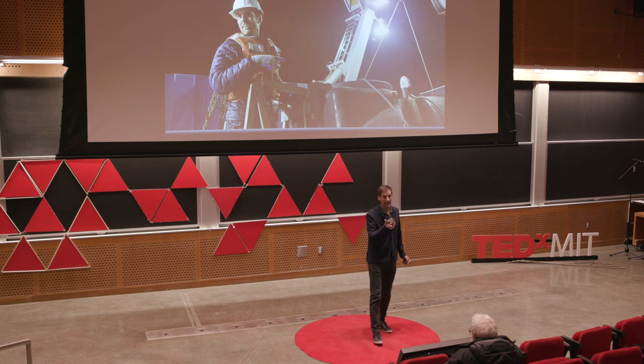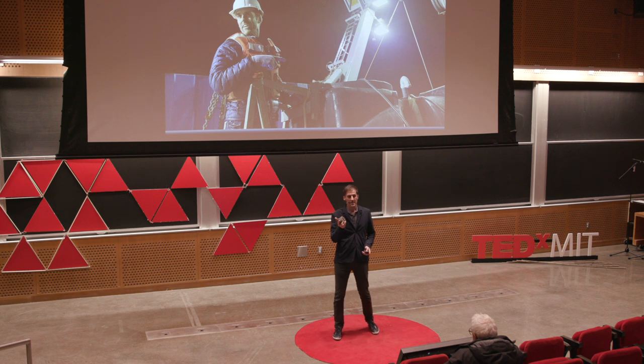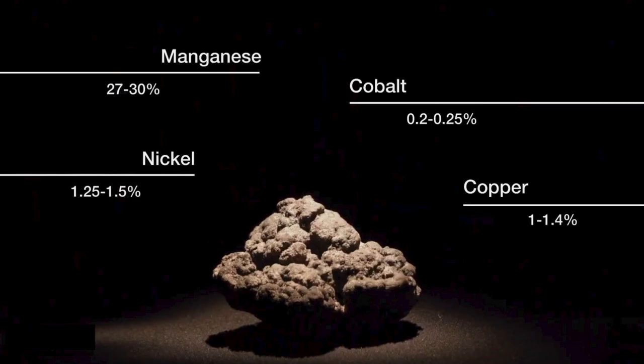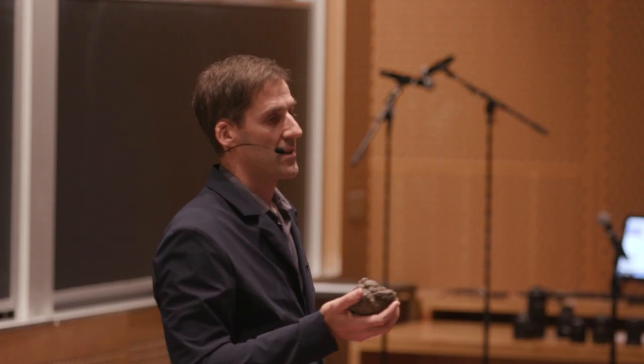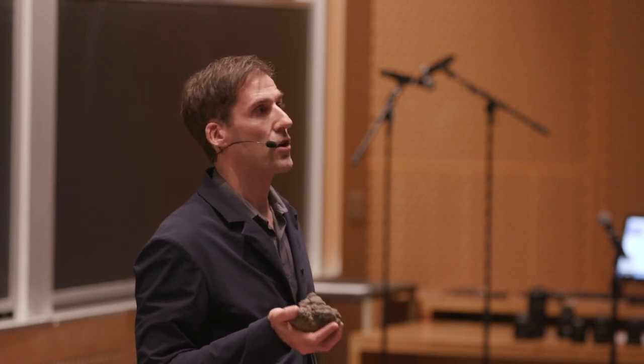A third thing about this nodule, given the theme of the event today, is that it comprises about 28% manganese, 1.5% nickel, 1 to 1.5% copper, and about a quarter percent cobalt. These four minerals are central to the way that we operate in modern society today, and in particular the nickel and the cobalt are hugely important for the current technology for power storage.